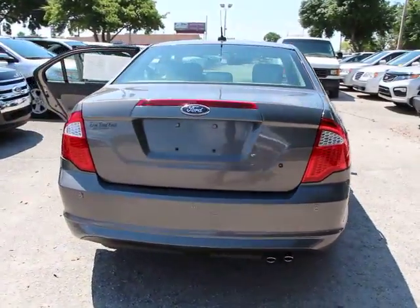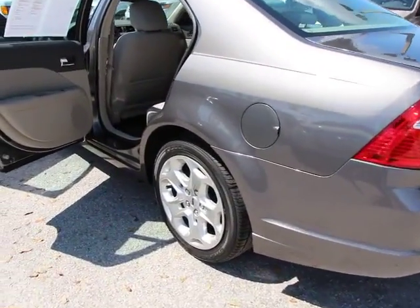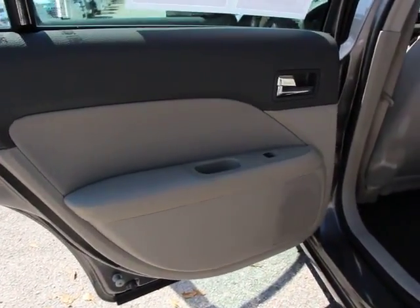Here are some of this vehicle's great options: traction control, dual airbags, power steering, air conditioning, front four-wheel disc brakes, AM/FM/CD/MP3 radio.